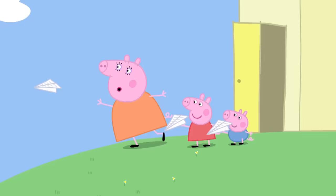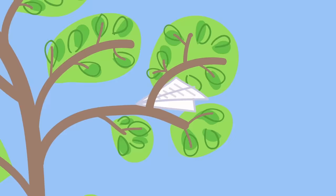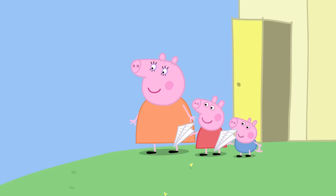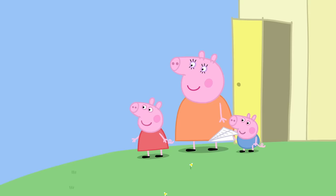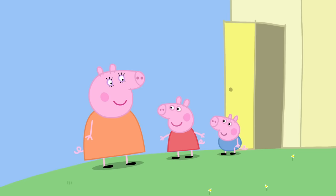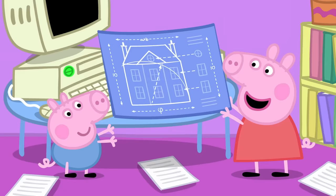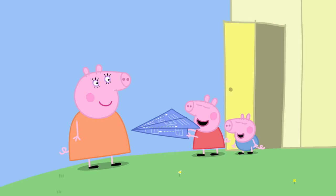Let's see if they can fly. Ready, steady, go! Mummy Pig's aeroplane has flown into a tree. My turn! Peppa's aeroplane has landed in a flower pot. Your turn, George! Whee! George's aeroplane is doing a loop-the-loop and has landed in the duck pond. Let's make a big aeroplane! We'll need a really big piece of paper. Here's a big piece of blue paper. Peppa and George have made a big blue aeroplane.